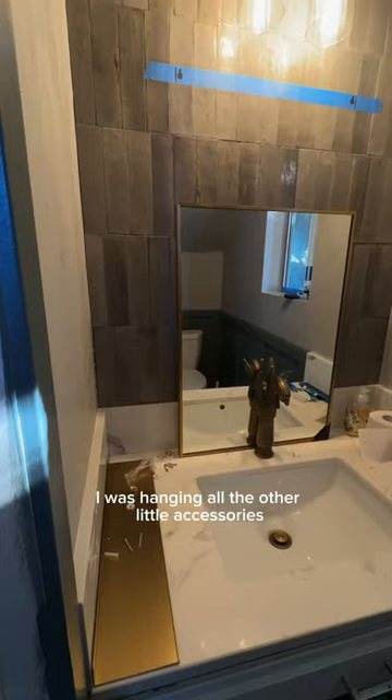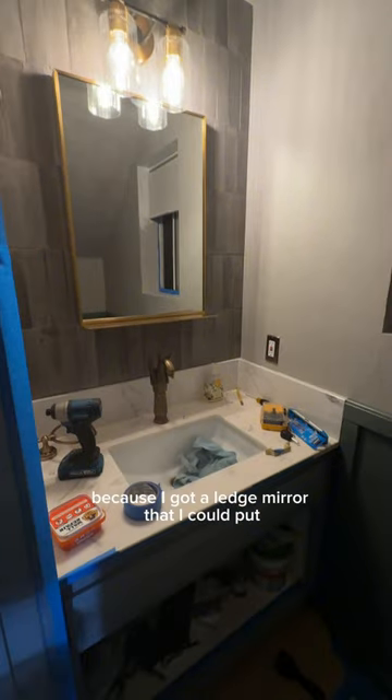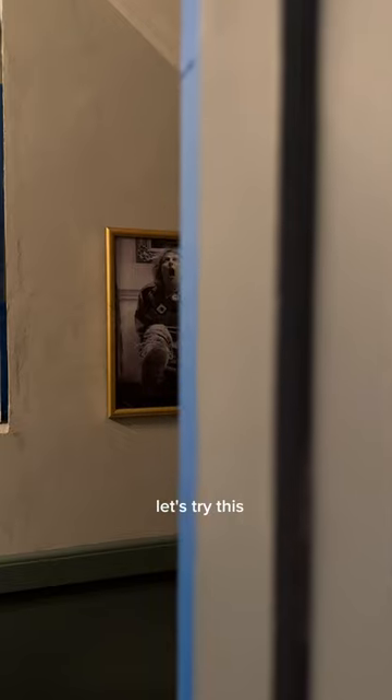I was hanging all the other little accessories, and then we did the mirror, which was really neat because I got a ledge mirror that I could put incense or candles on. Then I hung a cafe curtain and got rid of the doors — just decided, let's try this.